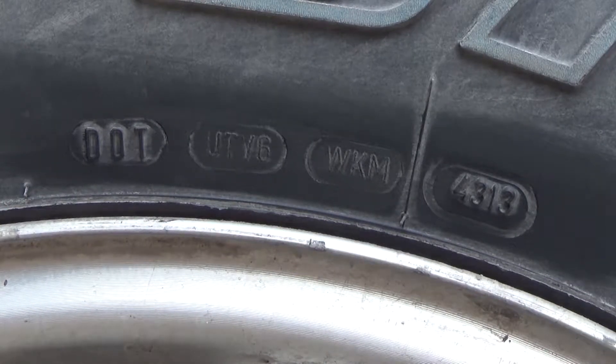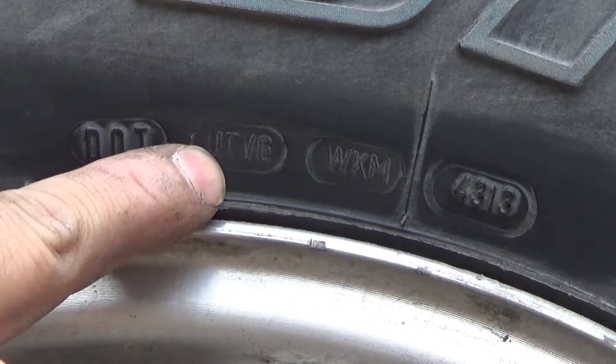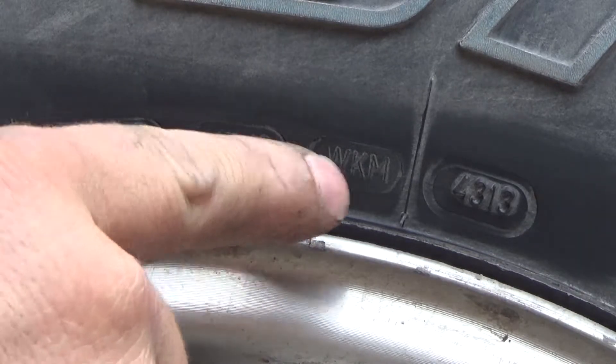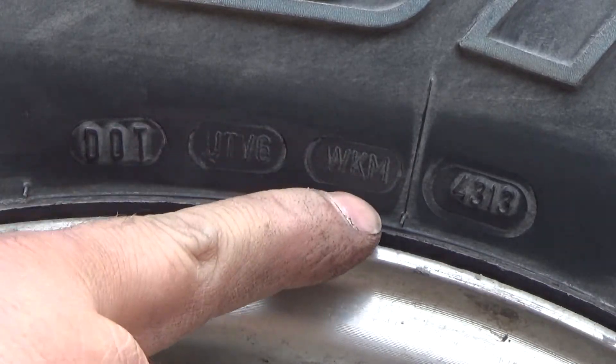The breakdown on how this works: the first two digits will be the plant code, the second two digits will be the code that indicates the size, and this next set of digits — three or four — will be the manufacturer code.